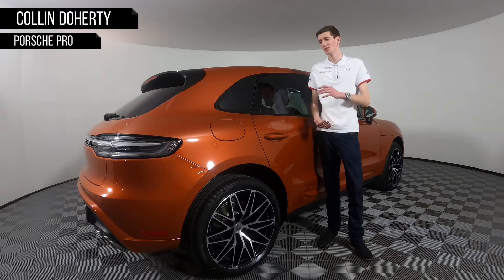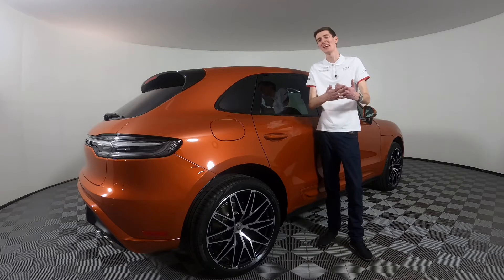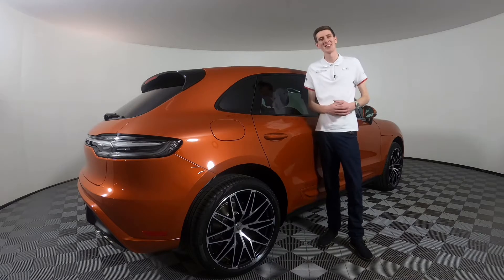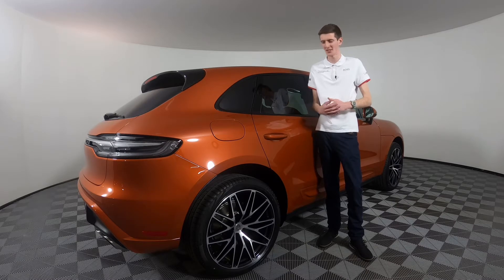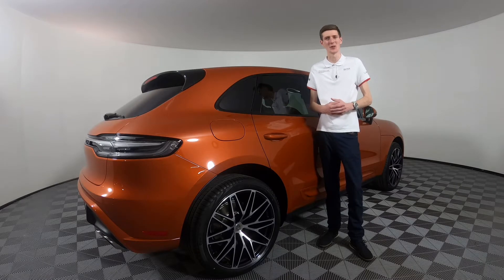Since its launch in 2014, the Porsche Macan has turned itself into a bread and butter car for Porsche. From the way it looks, to the way it drives, to the way it can haul you and your family across the country, it is truly impressive. I wanted to take a look at this 2022 Macan S. There are some fabulous options available for these cars, and some lovely tech equipment options that I'll be showing you as well.